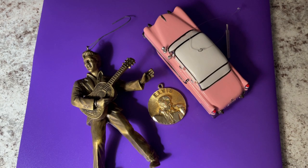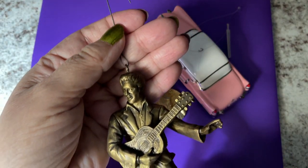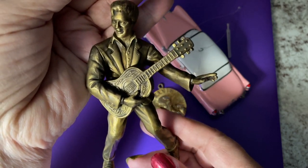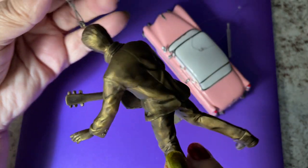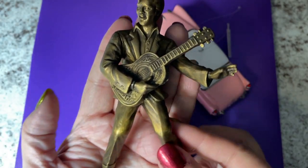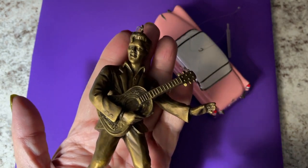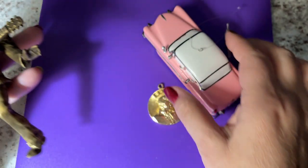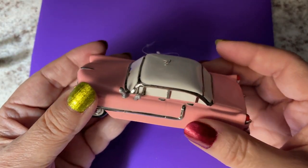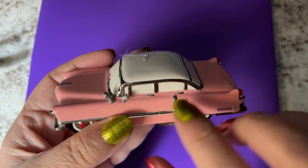Good morning everybody! Look what I have today — this is an ornament. It's Elvis of course. You can see it's a very nice ornament, pretty large, fits in my hand. And of course this is the pink Cadillac.